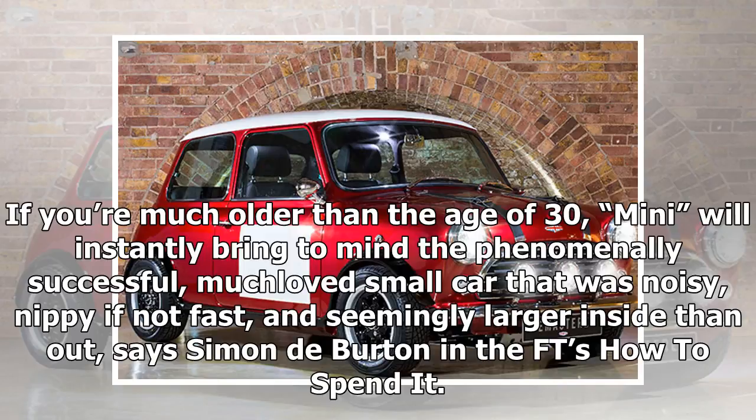If you're much older than the age of 30, Mini will instantly bring to mind the phenomenally successful, much-loved small car that was noisy, nippy if not fast, and seemingly larger inside than out, says Simone de Burden in the FT's How to Spend It.